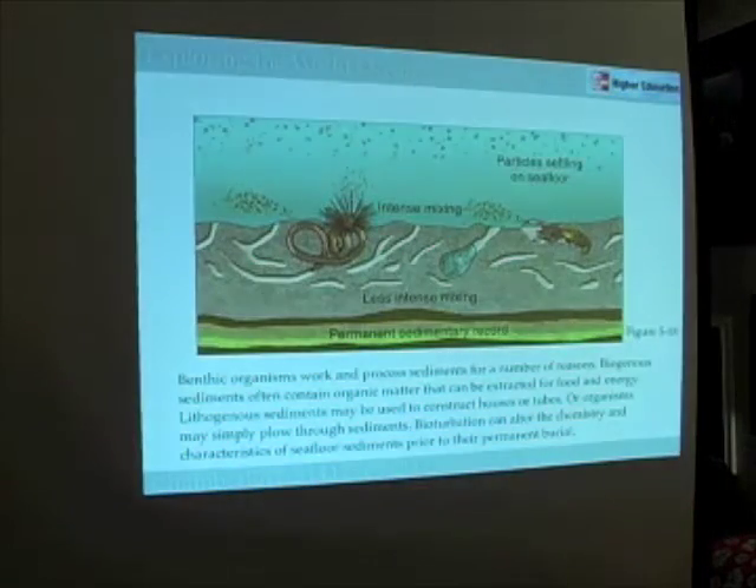Here's an illustration of bioturbation processes on the seafloor. Worms, clams, different kinds of shrimps, and other organisms living on the seafloor may actually grab sediments suspended in the water column. They may bury themselves in the sediments, kick new sediments out as they create their burrows, and really mix up the sediments — essentially smearing the sedimentary record.